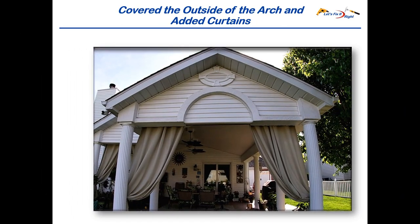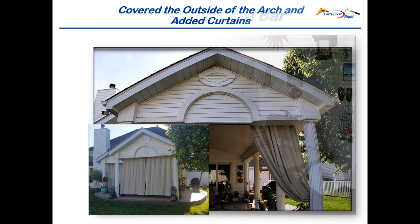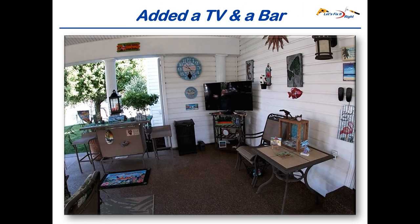On the exterior side, I covered the semicircular arch with the same Home Depot siding that I used for my small and large gables. In addition, my wife added curtains from Home Depot to block the sun late in the afternoon. These curtains also provide privacy which we previously did not have. Other improvements included a TV and outside bar. Considering that we use the patio almost every day between the months of March and November, these were great additions.